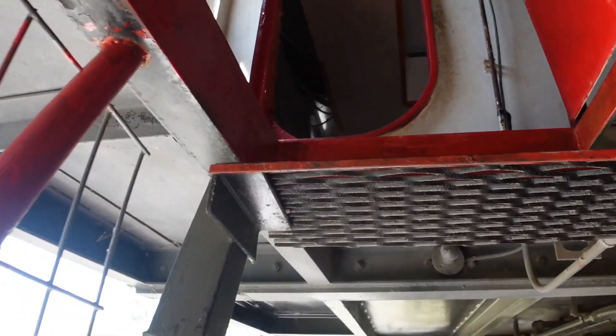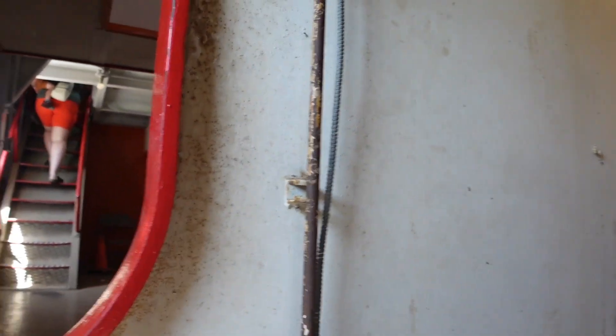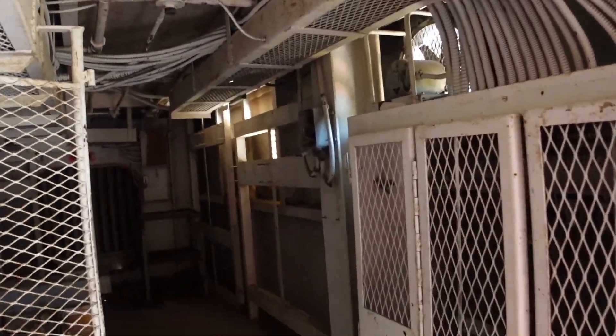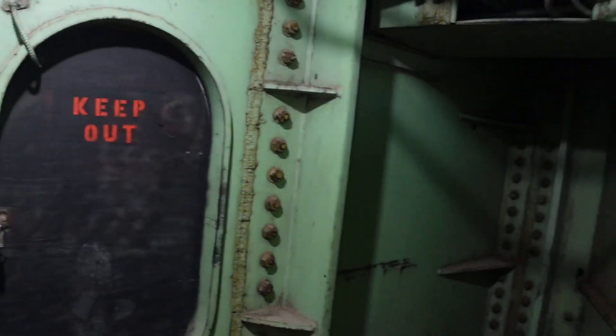This is one heck of a clock. This is the inner workings of Big Brutus.